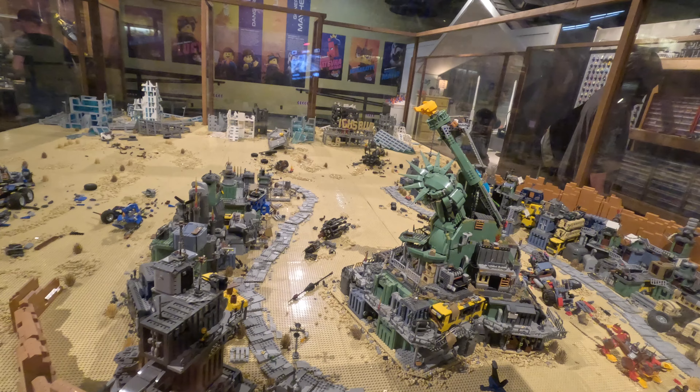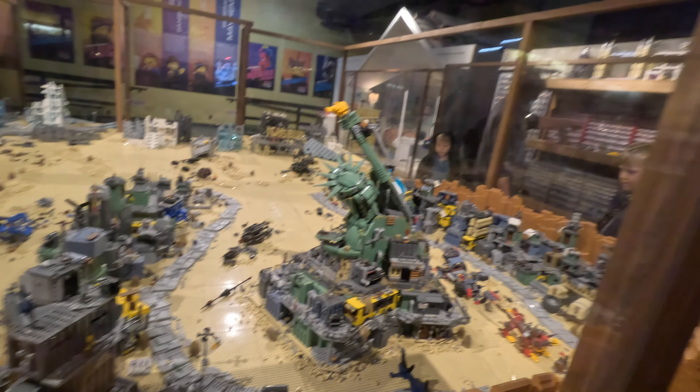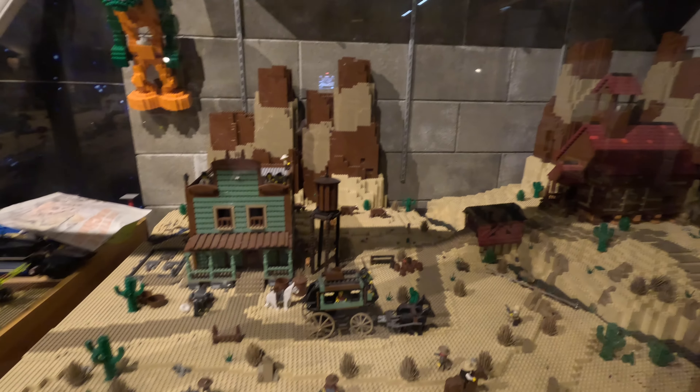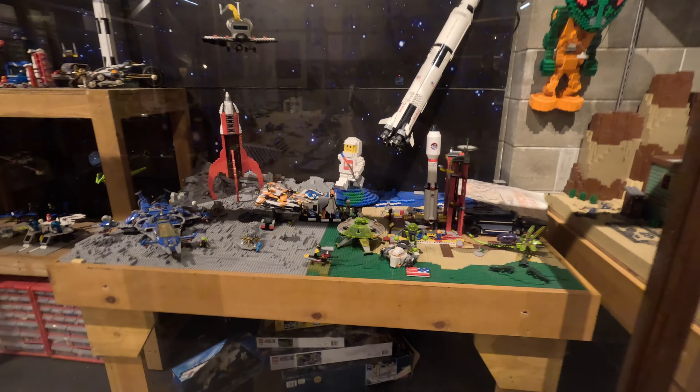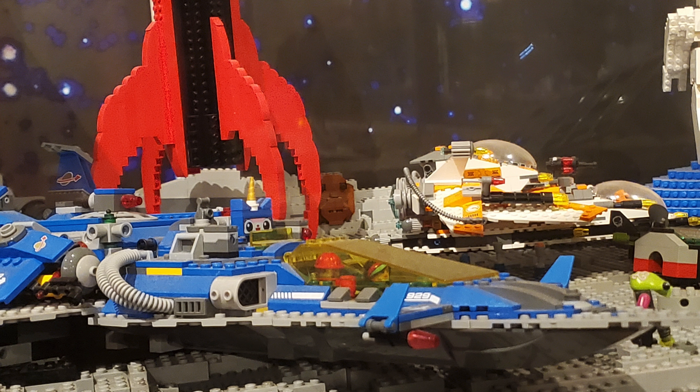The fifth Emmett is the hardest to find because he is pretty well hidden. After finding the Emmett by the Statue of Liberty, turn around and look at the sets on the wall. Next to the Old West set is an outer space set — look for a blue spaceship. You'll find the smaller pink version of Unikitty wearing a blue spacesuit. Inside the spaceship are Lucy and Emmett.